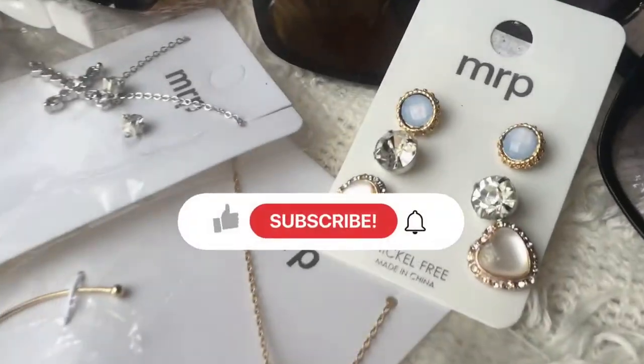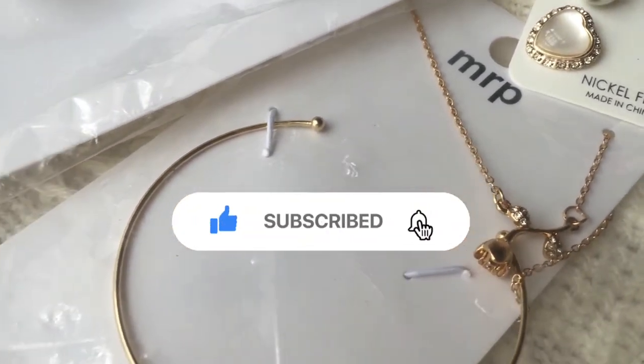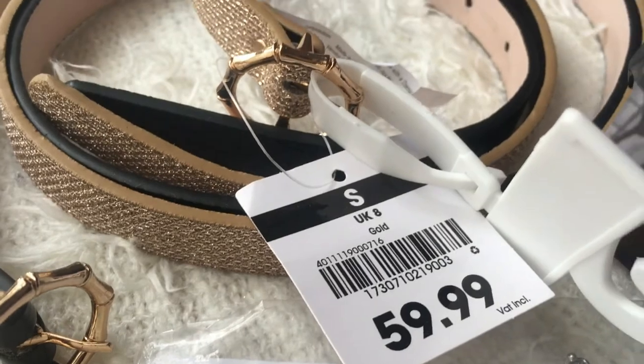Well, that's just about it. Thank you so much for watching. Please don't forget to comment down below and let me know which jewelry you liked the most. I love you, God loves you, and I'll see you next time. Bye!